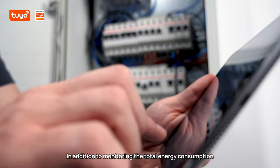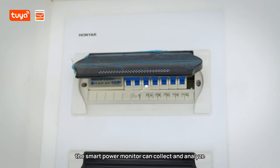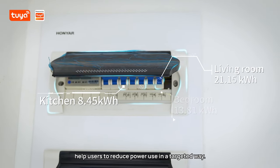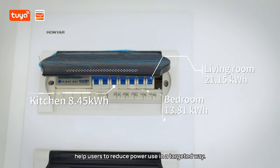In addition to monitoring the total energy consumption, the Smart Power Monitor can collect and analyze electricity data of each circuit, helping users to reduce power use in a targeted way.